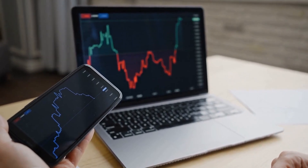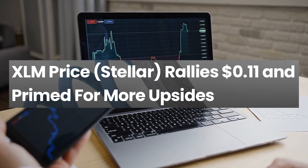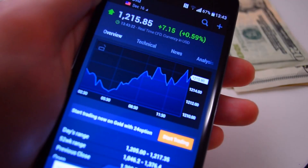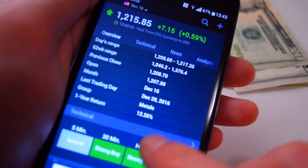Yo crypto fans! Thanks for clicking on that video! Stellar started a strong increase above the $0.10 resistance against the US dollar. XLM price is trending above $0.11 and it could continue to rise toward $0.12 or $0.125. Watch this video till the end, make sure to smash the subscribe button and let's get right to it.